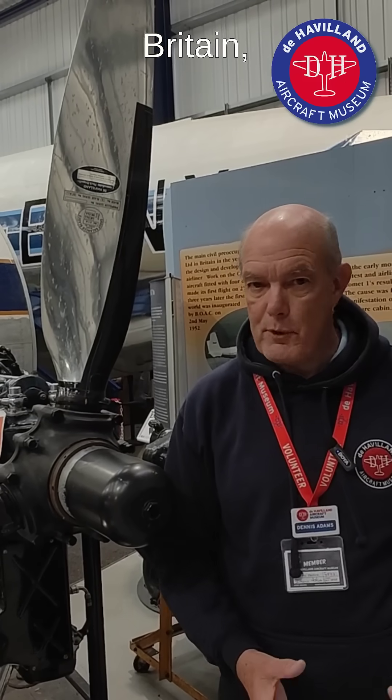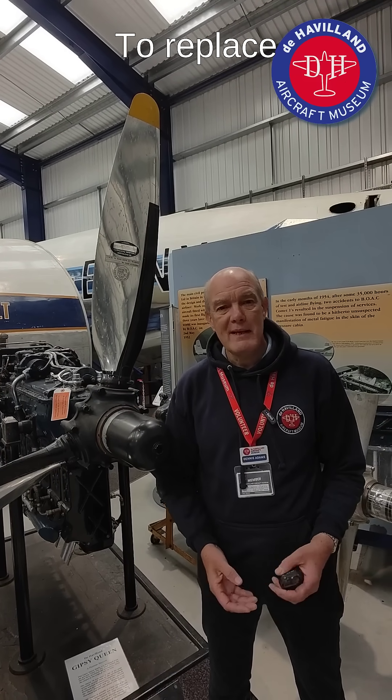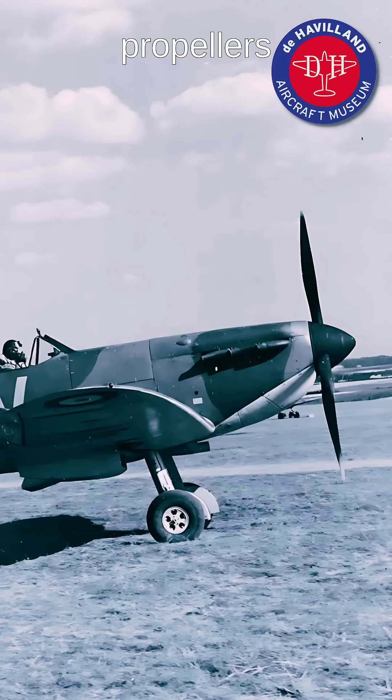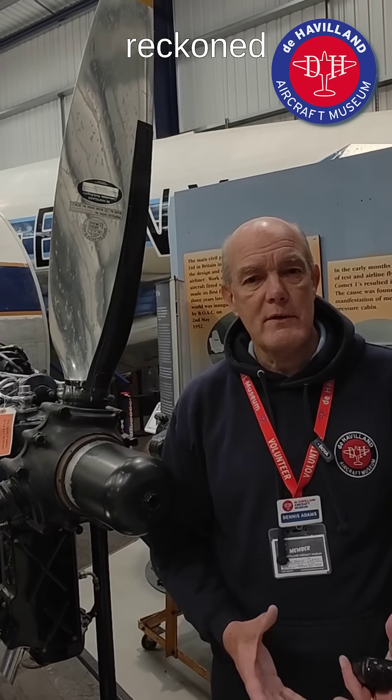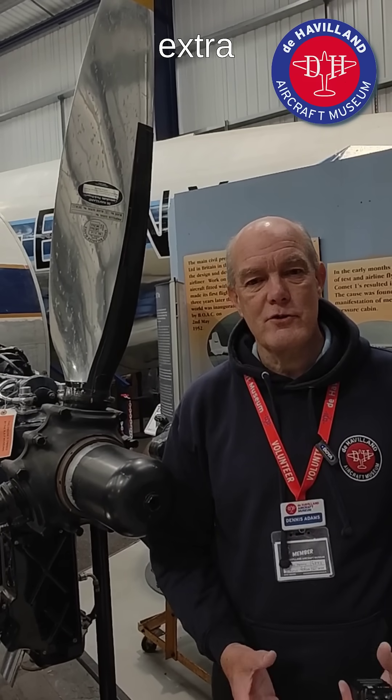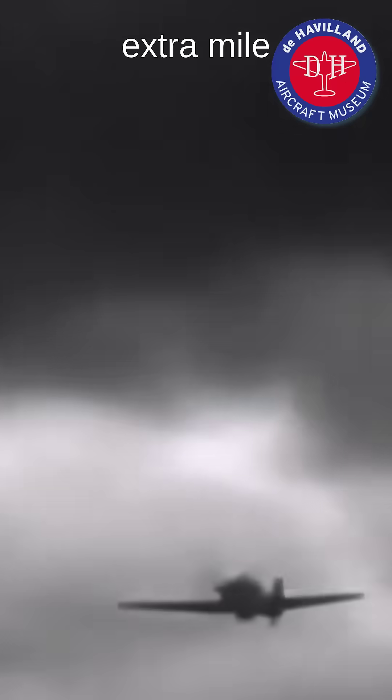Just before the Battle of Britain, de Havilland engineers, armed with field kits, visited the Spitfire and Hurricane squadrons out in the fields. Their mission? To replace the existing two-speed propellers with the new constant speed kit that de Havilland had manufactured. It was reckoned that a Spitfire had got an extra 5,000 feet height advantage over their previous configuration. Imagine that — an extra mile of height enables you to get down onto your enemy, and that was a contribution to the Battle of Britain.